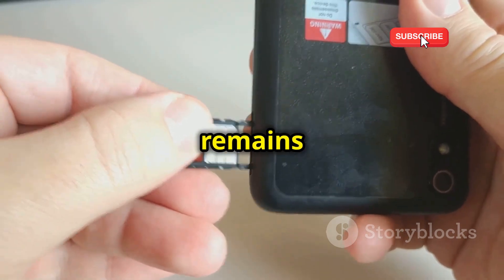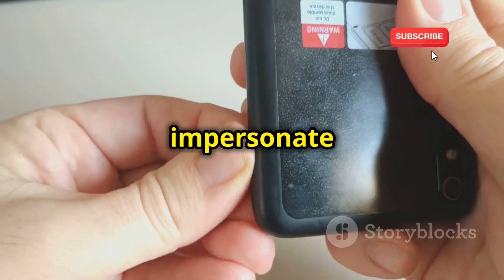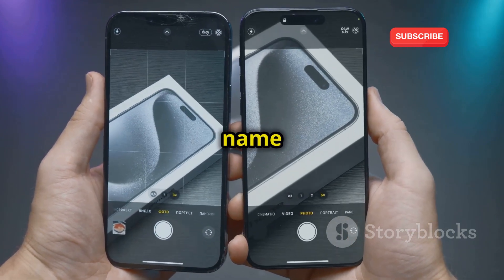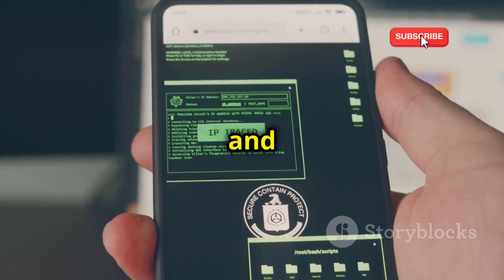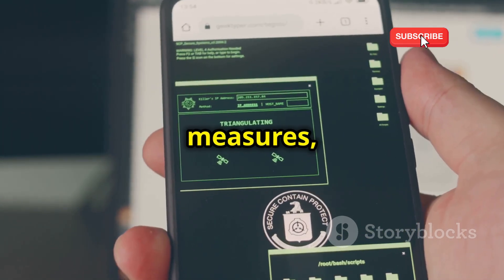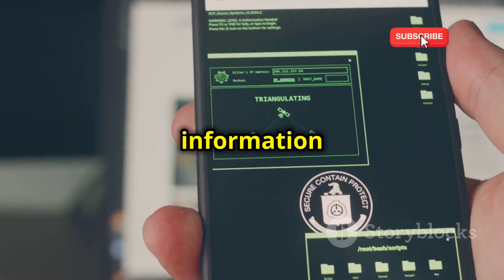While the physical SIM card remains in your possession, a cloned version allows criminals to impersonate you remotely. This means they can carry out activities in your name without you even knowing. The threat is real, and by taking proactive measures, we can safeguard our digital lives and ensure our personal information remains secure.